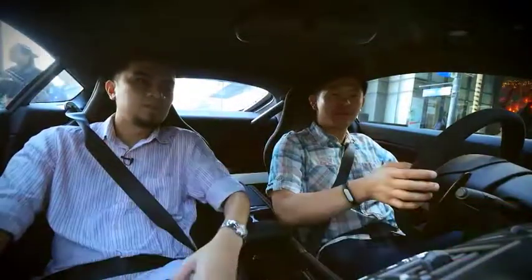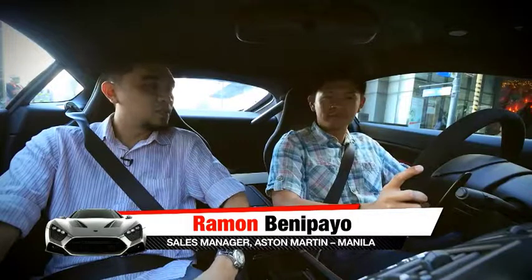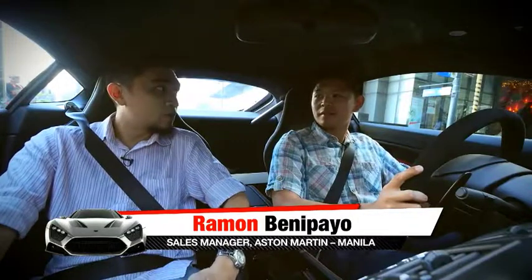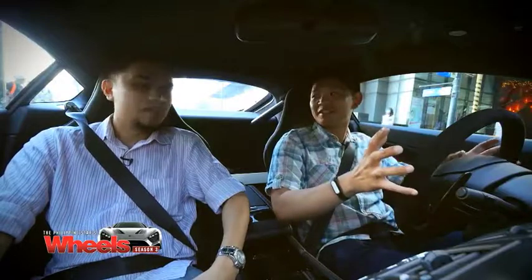We're here with Ramon Benipayo, the Sales Manager of Aston Martin Manila, who will give us a rundown on the V12 Vantage. The V12 Vantage S has a six-liter V12 engine with 565 horsepower and 620 Newton-meters of torque. It does zero to 60 miles per hour in 3.7 seconds — almost like a blink of an eye.